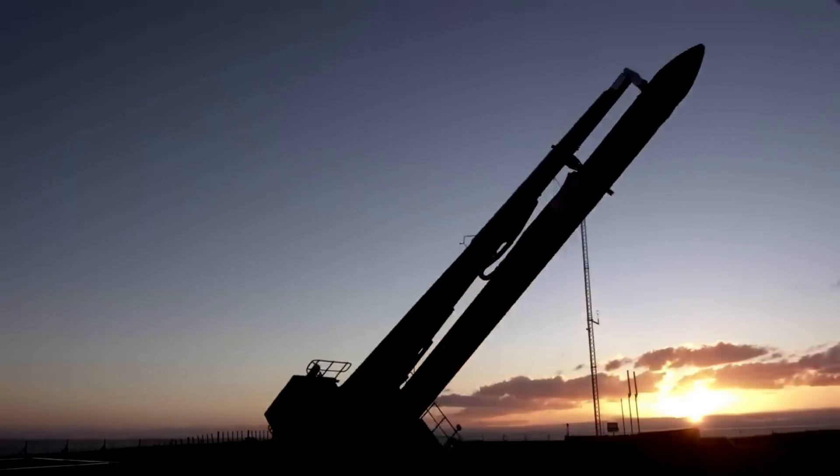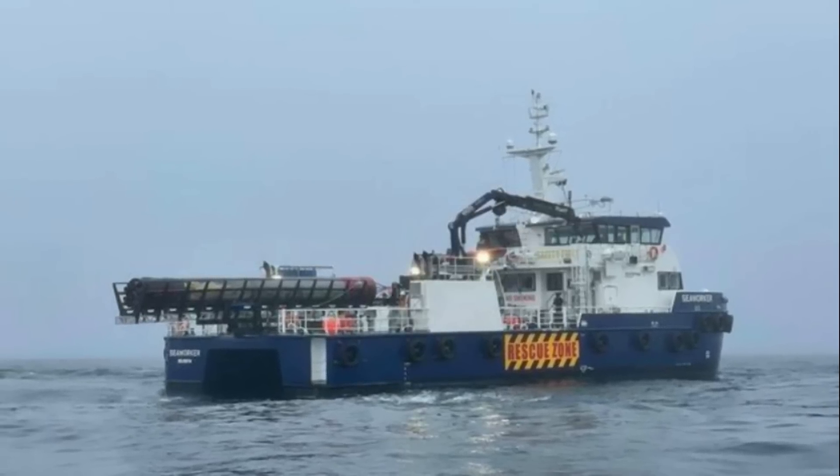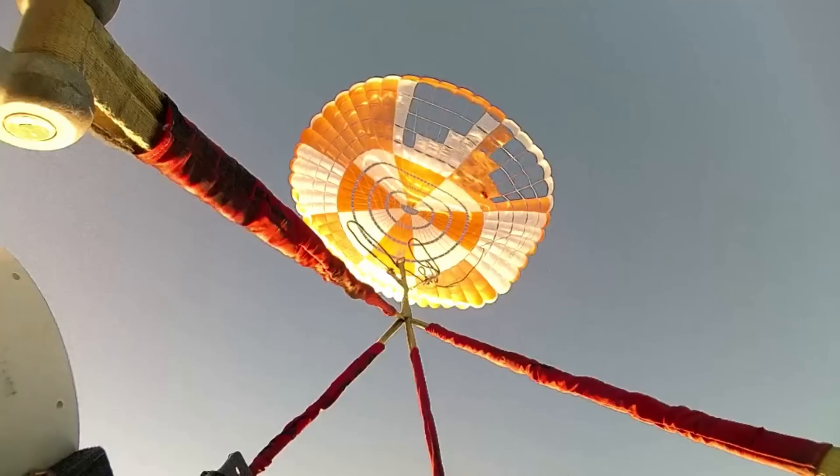During the upcoming recovery mission, once the booster has splashed down, the team on board the Catch of the Day recovery vessel will work to locate Electron shortly after splashdown. They will then connect and secure the stage onto the ship before bringing it back to land and assessing its performance.